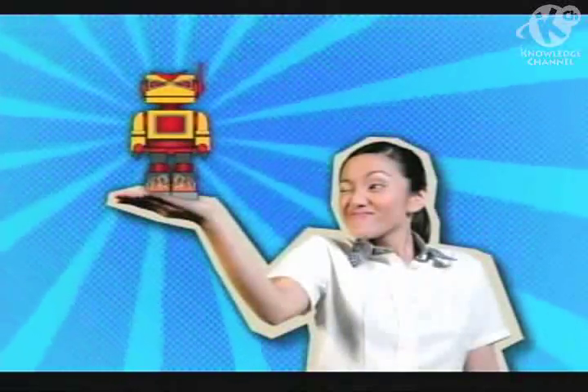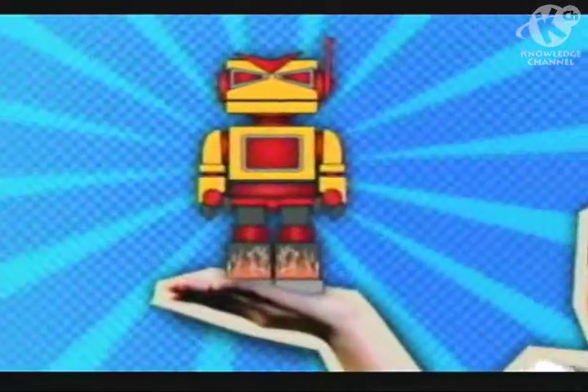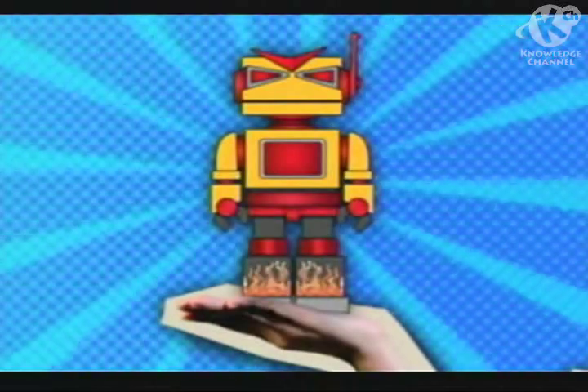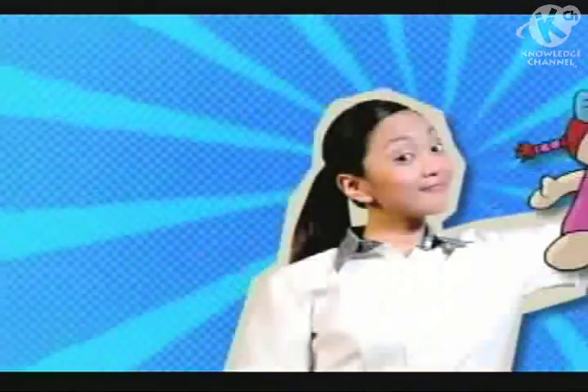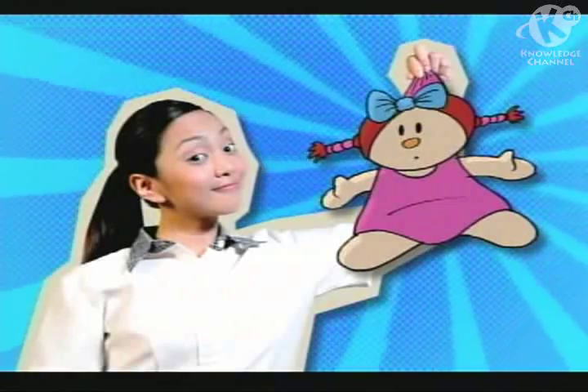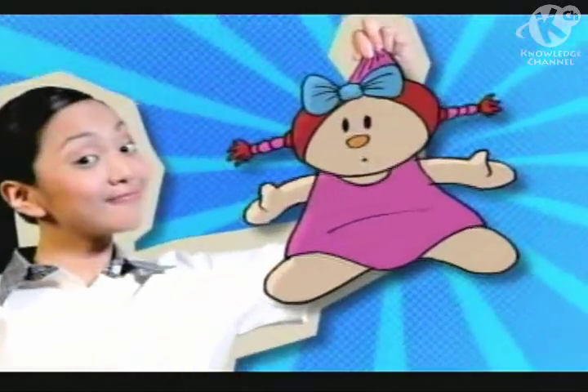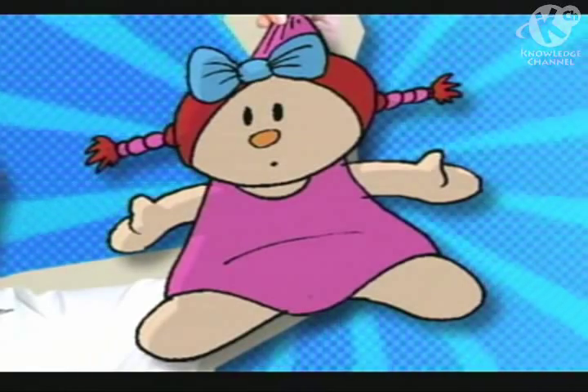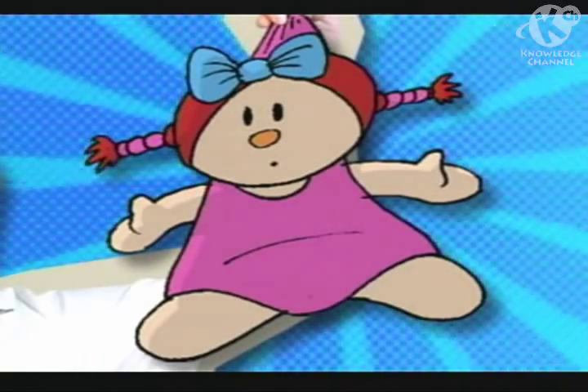Hey, look at this old toy robot. It can walk, twist its body, and bend its arms. I'm sure its previous owner had a blast playing with it. And look at this rag doll — it must have been some girl's favorite toy. It sure looks worn out and well-played. The one who donated this must have stitched it to keep its stuffing from popping out.